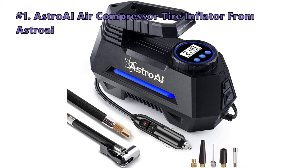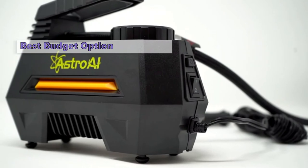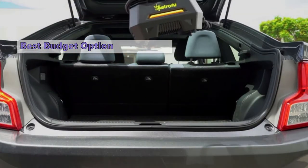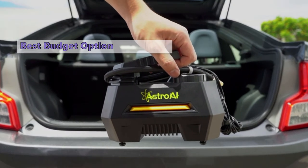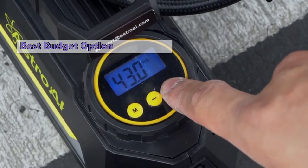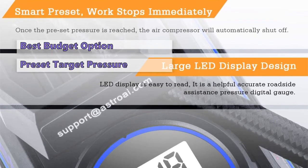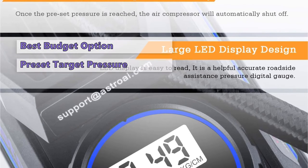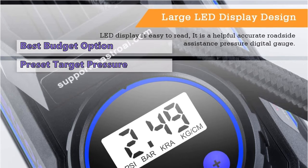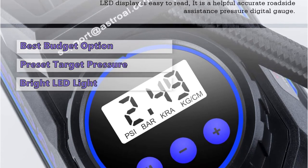First on our list is the AstroAI air compressor tire inflator from AstroAI — one of the best budget portable tire inflators you can find online. If you need a portable air compressor to fill a flat tire on the side of the road, this product is worth having in your car. It can achieve a filling pressure of 35 PSI in less than five minutes for a standard tire. Just enter your desired tire pressure into the programmable LED screen and the unit will inflate your tires to the desired pressure automatically, shutting off when the proper tire pressure is reached.